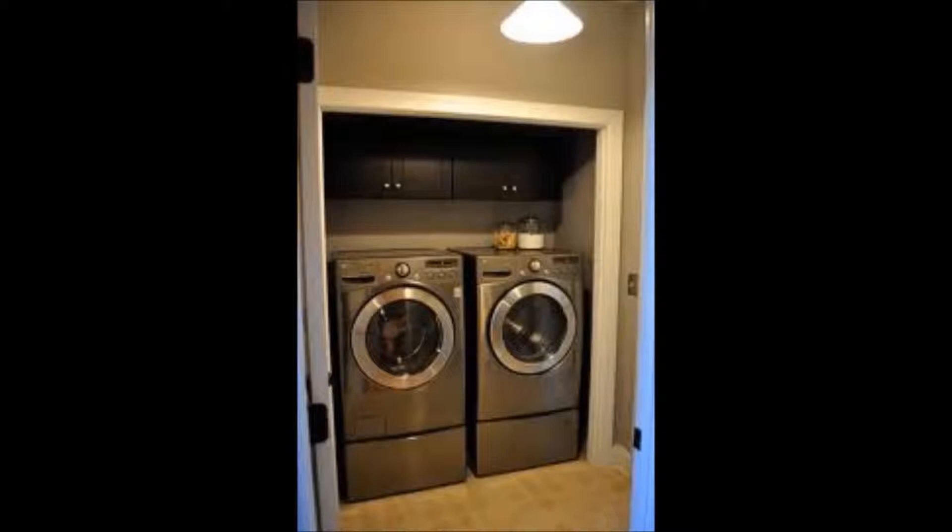Cooking adds even more moisture, so be sure to run your kitchen fan while cooking. Showers are a high source of moisture — keep bathroom doors shut and run the exhaust fan to eliminate moisture. You can leave this fan running for a minimum of 15 minutes after you shower, and this will assure you that the humid air is being removed to the outdoors.